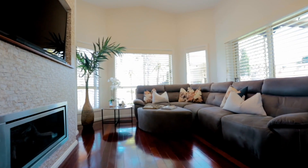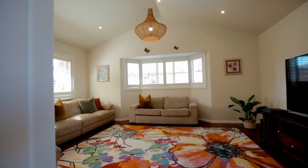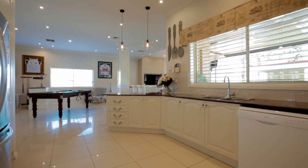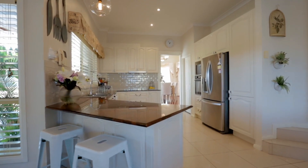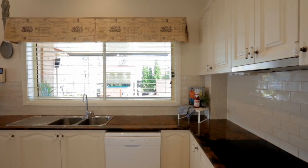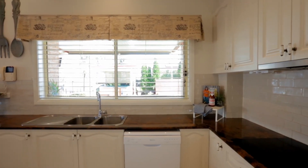One of my favourite rooms of the house has to be this separately positioned rumpus or theatre room. The beautifully appointed gourmet kitchen offers stone benchtops, quality appliances, a large walk-in pantry and the perfect view out over the backyard.